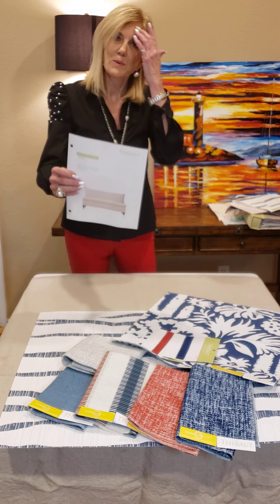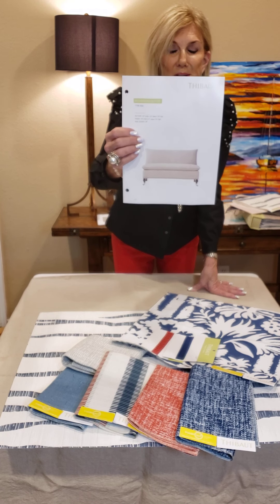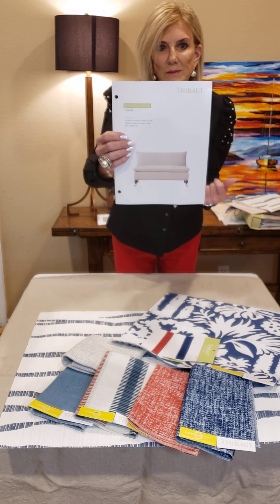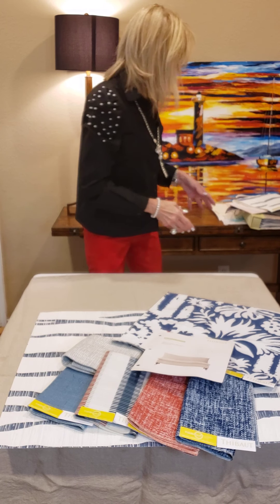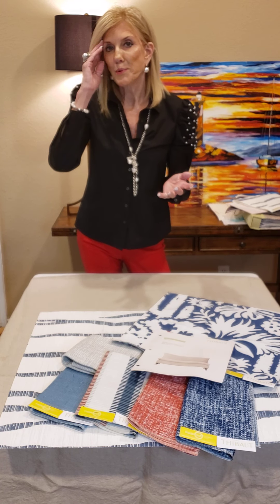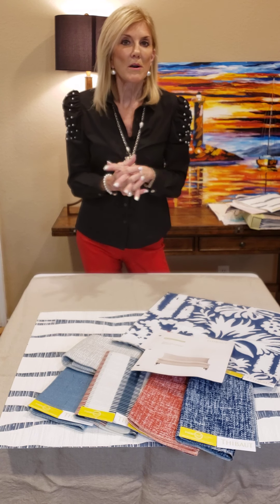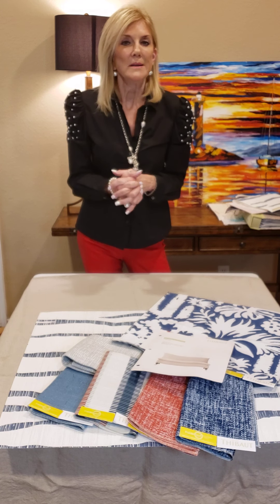And with that I'm showing our Richmond settee. This settee also comes as a chair. It is one of our more contemporary pieces — it's transitional. The Richmond settee. Thank you for looking at Natural Resource 3 with me. If you have any questions, please go to our website. You can go through the book. If you'd like to make an appointment, please email me at Janet.Sherrill@ThibautDesign.com, or call me. Thank you.